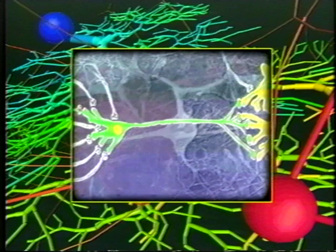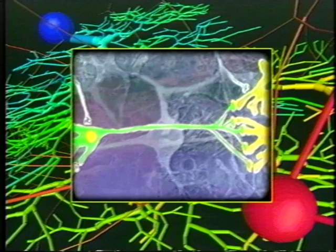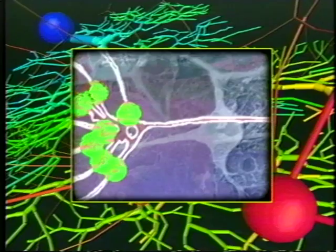Neurons propagate signals along their outgoing fibers and transmit those signals at the ends of those fibers where they connect to other neurons. Electrical signals are primarily used within a neuron, and chemical signals are used between neurons.